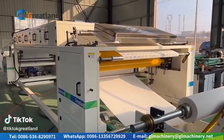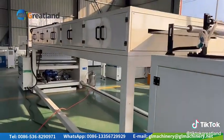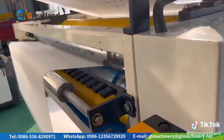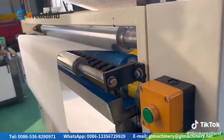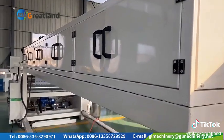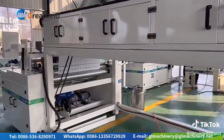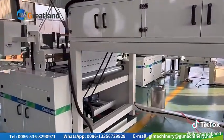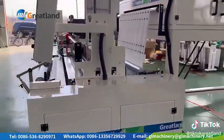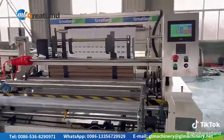Our next paper production line is running now. This is the glue system. This is the dryer. The rewinding part.